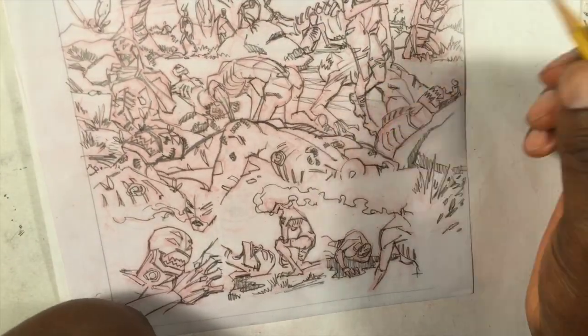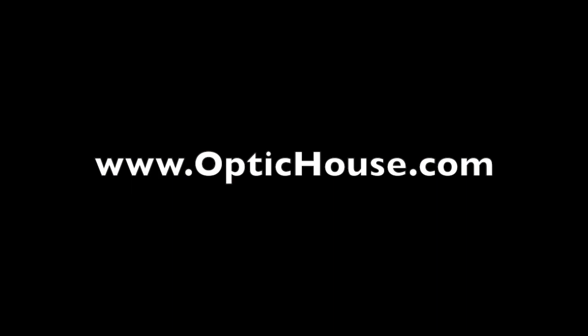That's it for now. Check out my website OpticHouse.com. If you enjoy these videos please share them, sign up for my weekly newsletter to get a free digital download and see what else I'm working on. Go be creative.